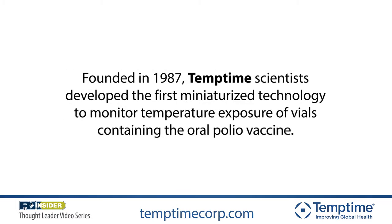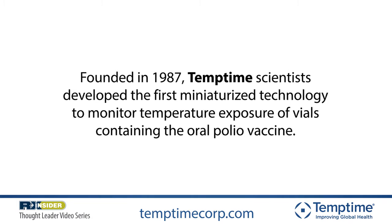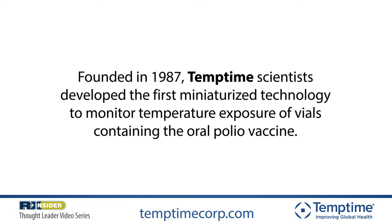TempTime Corporation is celebrating its 30th anniversary this year. We were founded in 1987 when a small group left Allied Chemical Corporation to form our company right here at this location in Morris Plains, New Jersey.